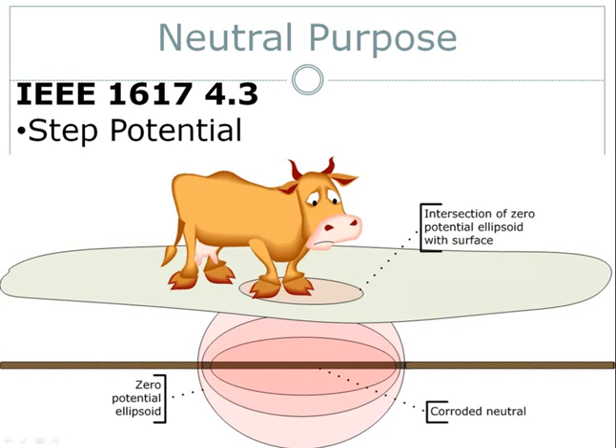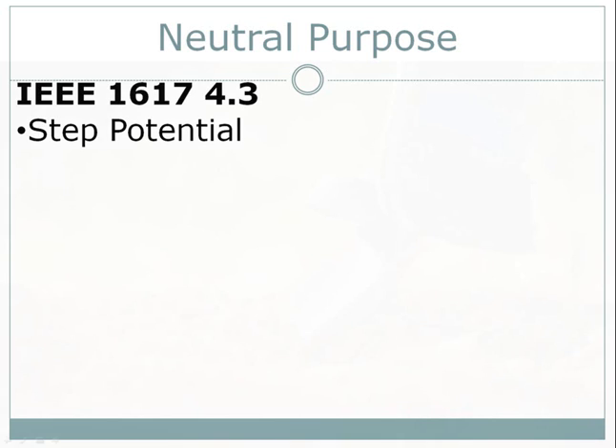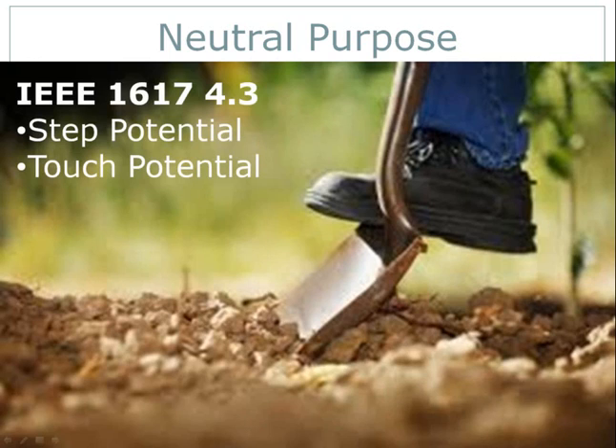An ellipsoid of zero potential will form around the damaged neutrals, anchored at both vertices by a well-functioning neutral. If the distance between the two well-functioning electrodes is great enough and the soil electrical conductivity is low, the ellipsoid may intersect the surface — as depicted here. This hapless cow's hind legs are at zero potential while her front legs have a non-zero potential. If that potential difference is high enough, the cow may suffer some discomfort. Touch potential is voltage on a cable exterior which is contacted accidentally, as in a dig-in.